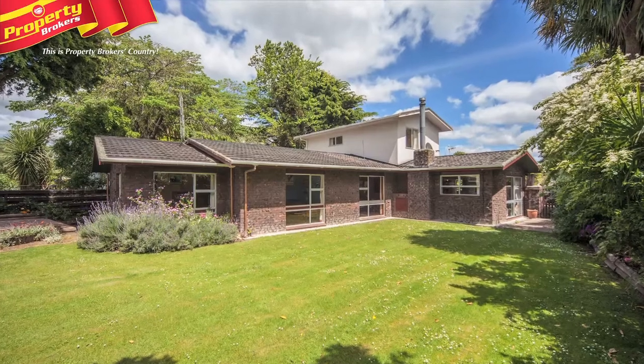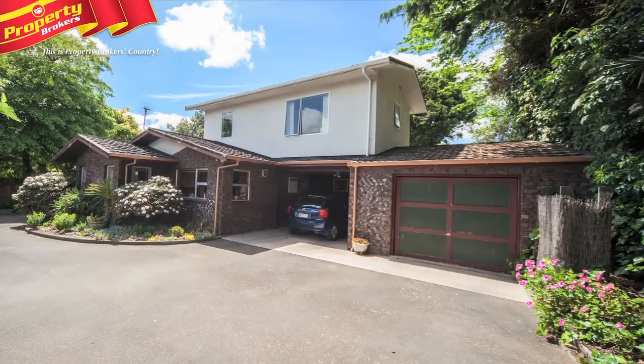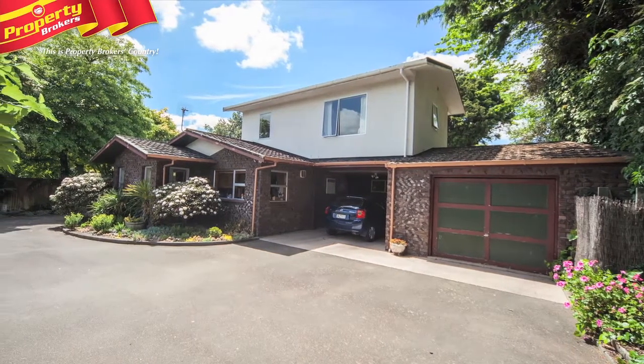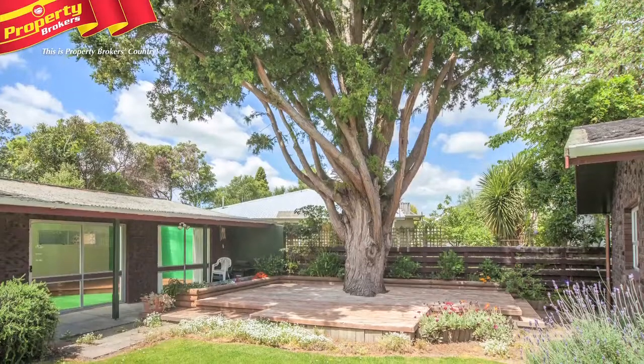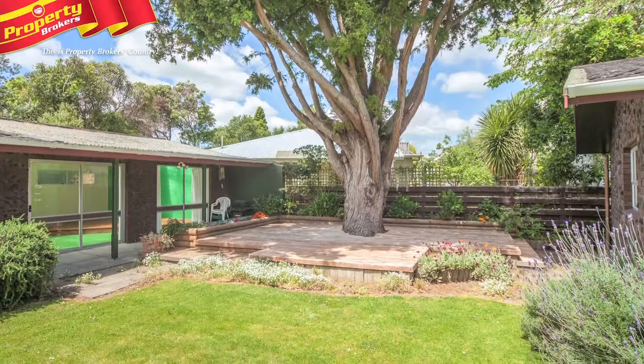A large Whakahīwi family home, on the market for the first time in 13 years. Number 99 Manawatu Street is a massive 240 square meter family home, set back on a gorgeously spacious 1069 square meter section.